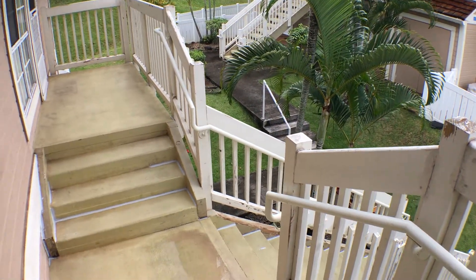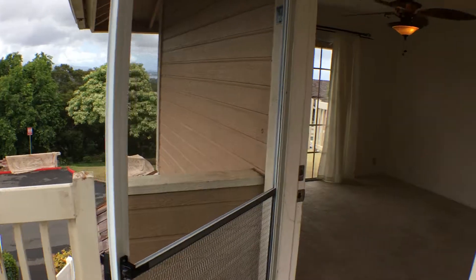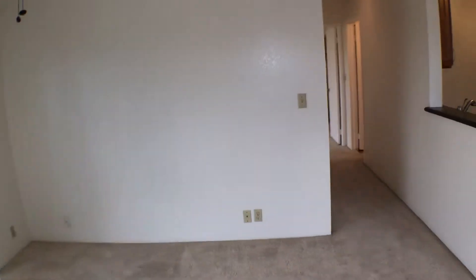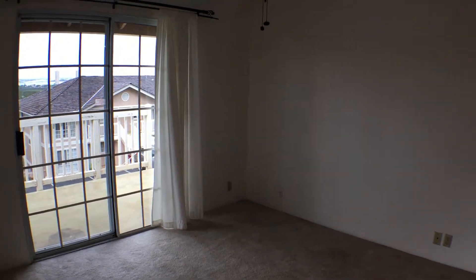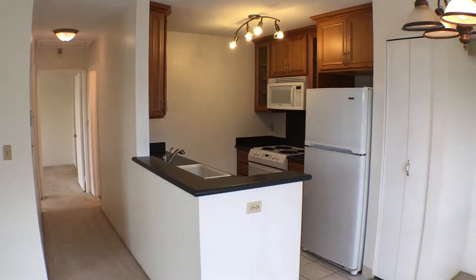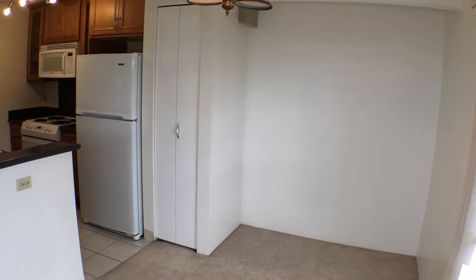You can see this is where you'll come up when entering the unit. When you enter, you're going to have the living area right here to our left. The two bedrooms will be down the hall, kitchen to the right, and then the dining area also to the right of the front door.